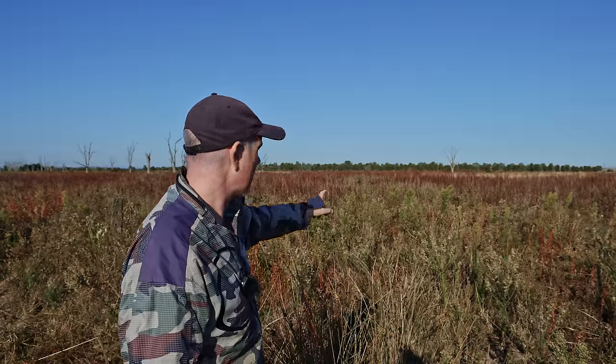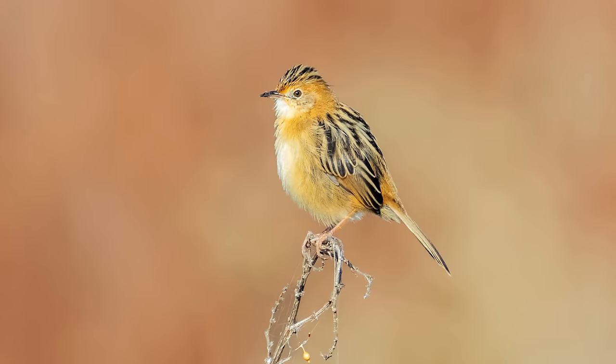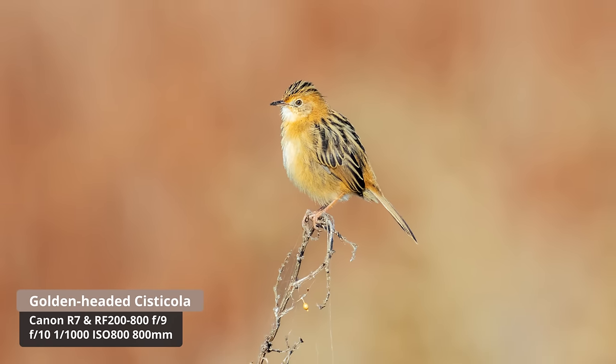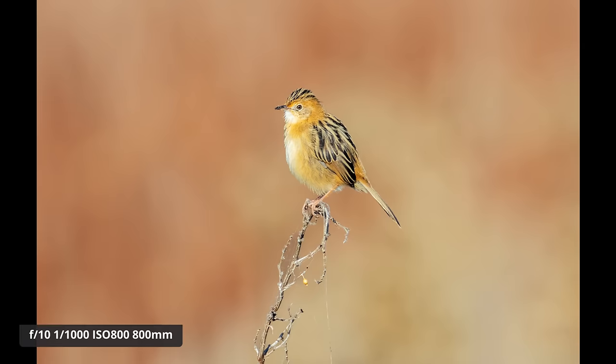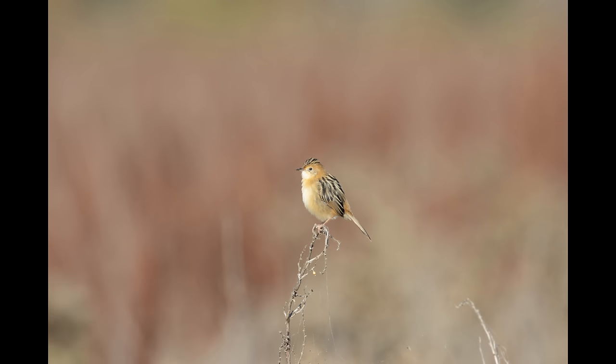I was just driving down the road and I spotted this golden-headed cisticola on a branch here. There it is — I can see them flying around, which is great.